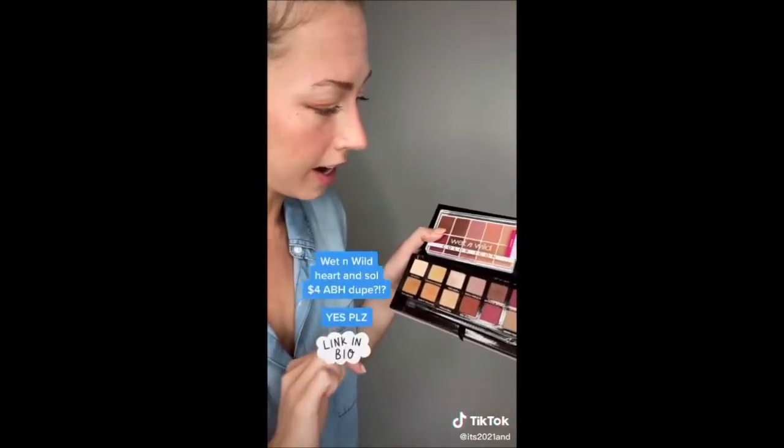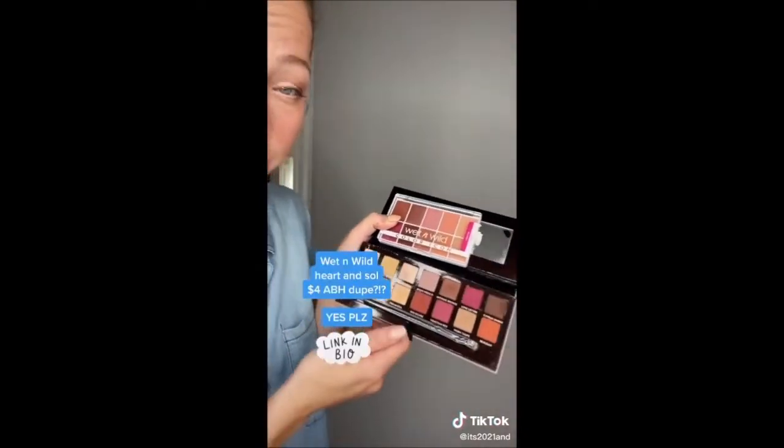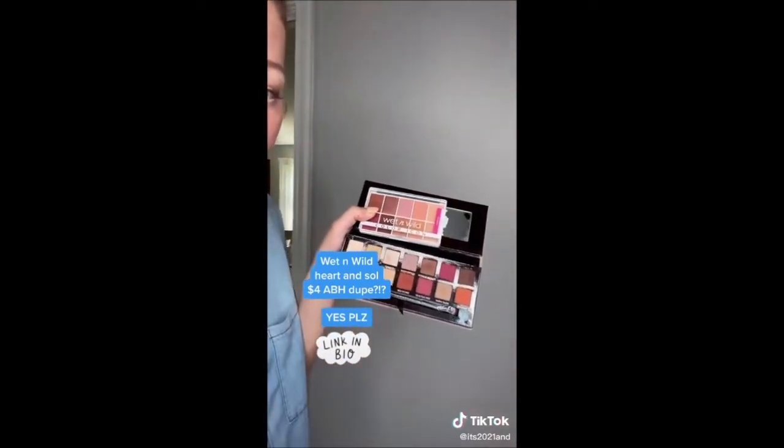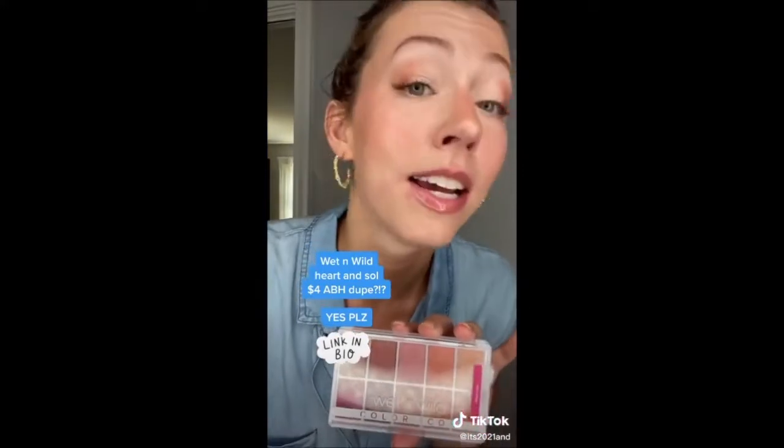I got this Wet n Wild Color Icon palette in Heart and Soul. It's supposed to be a dupe for the Anastasia Beverly Hills Modern Renaissance. At $4 the color payoff isn't 100% there, but it's pretty darn close. I used it on my eyes today in the same way I would use Modern Renaissance and I like it.